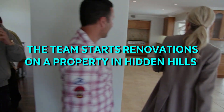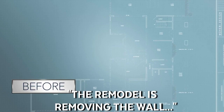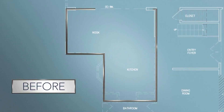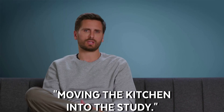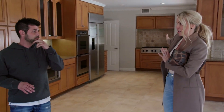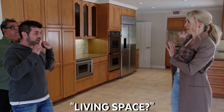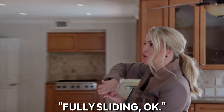Okay, so kitchen layout — we want to flip the kitchen. One of the more important parts of the remodel is removing the wall between the entryway and the kitchen and moving the kitchen into the study. That way, when we walk in, we see all open living space, family room, straight to the backyard with panorama doors fully sliding.